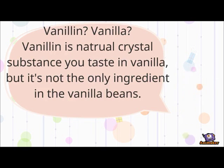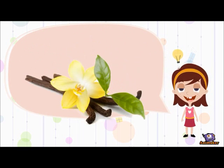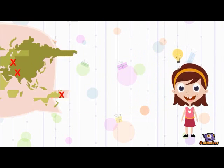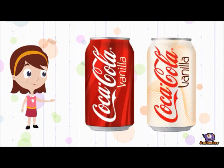So what is Vanillin? Vanillin is a natural crystal substance you taste in vanilla, but it's not the only ingredient in the vanilla beans. Vanilla is extracted from the seed pods of the orchid Vanilla planifolia, which is usually cultivated in Central America, Mexico and Madagascar to provide the world's demand. Vanillin is one of the most important flavoring agents nowadays.